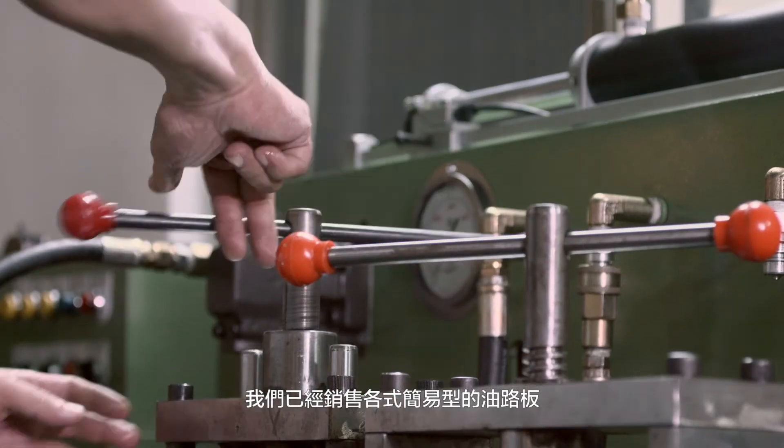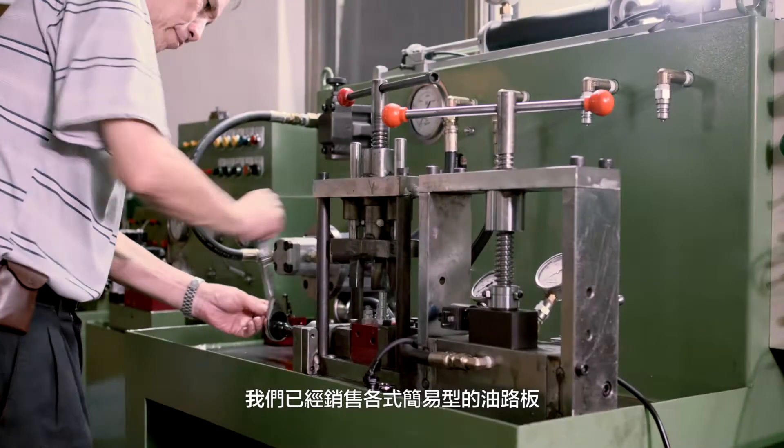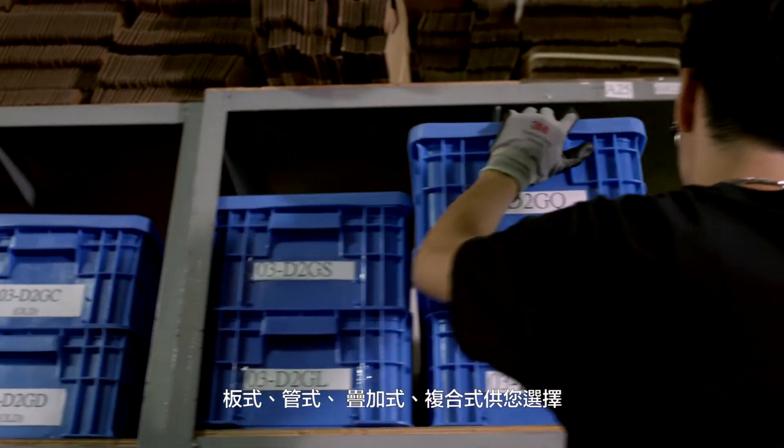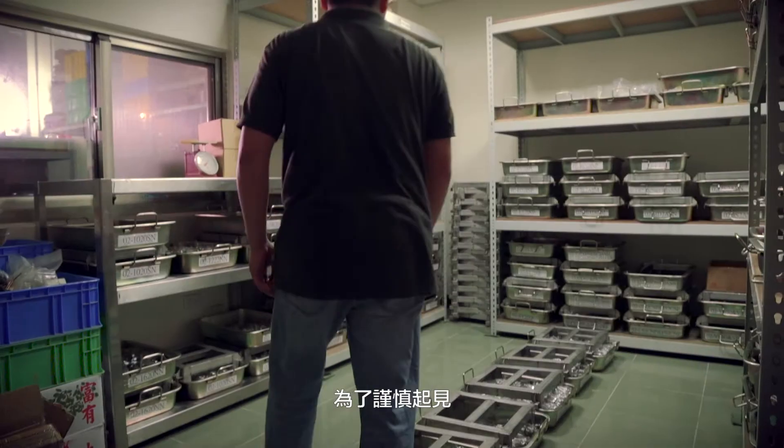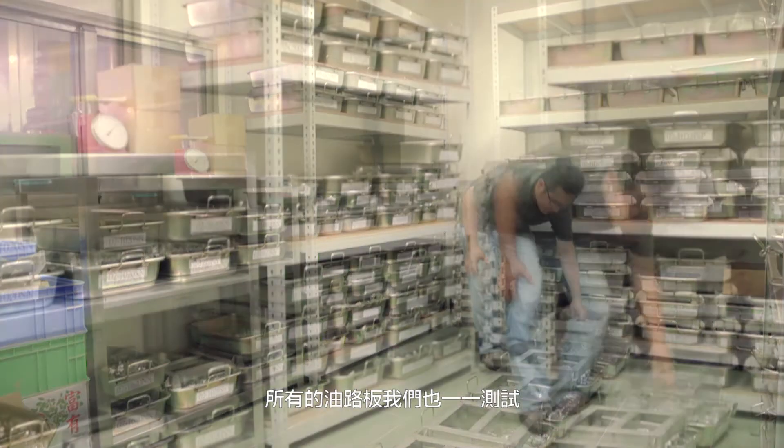Standard or custom-made manifolds with subplates, piping, stacking, and integrating connection types are supplied along with all serial cartridge valves. All manifolds are 100% inspected and tested before shipment.